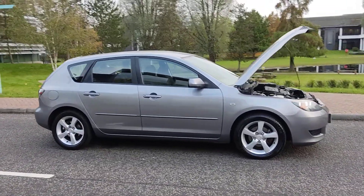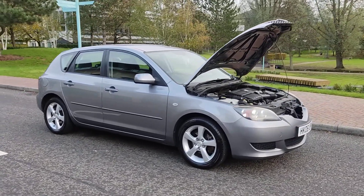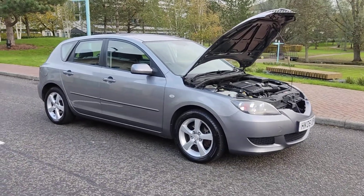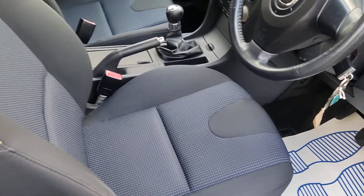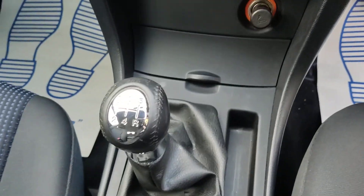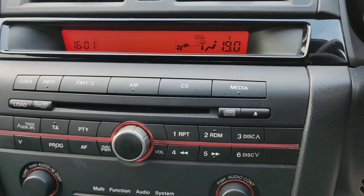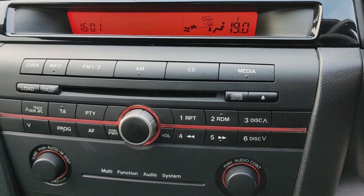Very clean car inside and out, beautiful grey colour. Nice and clean cloth interior, fully valeted and cleaned. 57,000 miles on the clock, ice cold air conditioning, five-speed manual gearbox, CD player, auxiliary connection, FM radio.